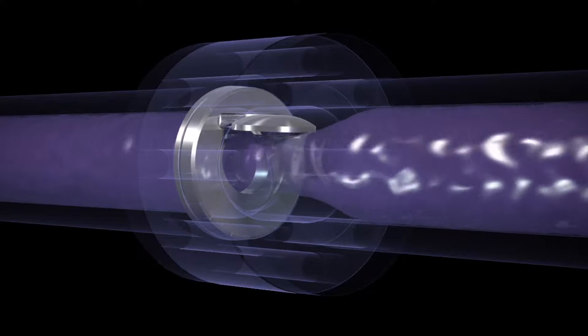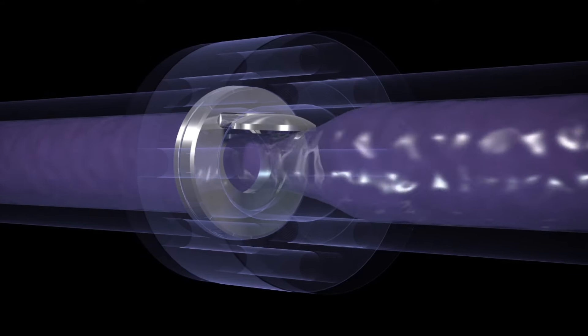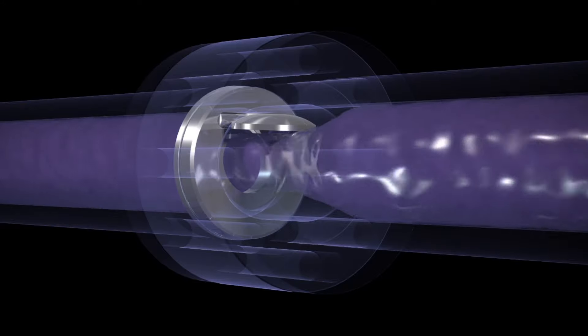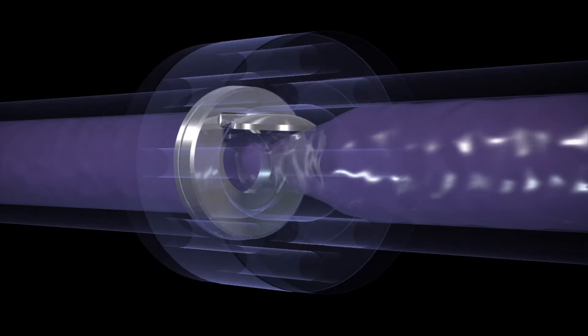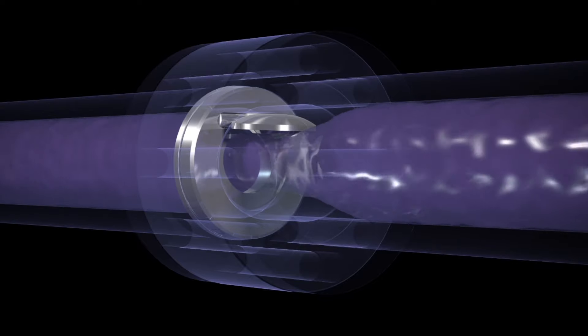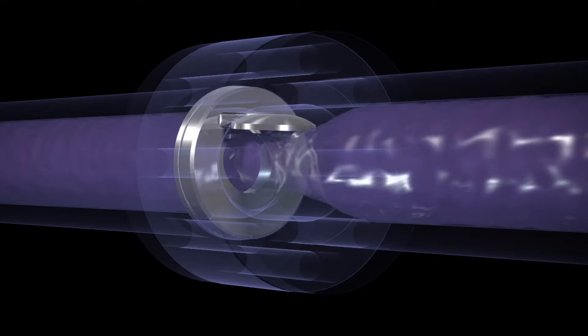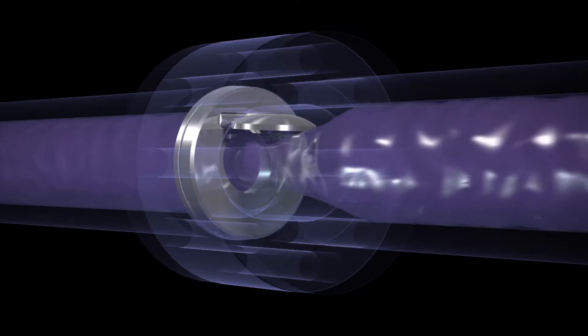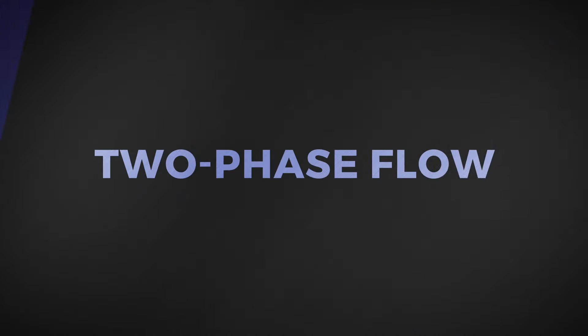For low flow applications, High Grade check valves are engineered for optimal performance. High Grade has the ability to properly size the bore for the flow conditions. This allows the disc to be wide open and stable against its internal stops, resulting in lower pressure drop, greater operating efficiency, and greatly extended life of the valve.